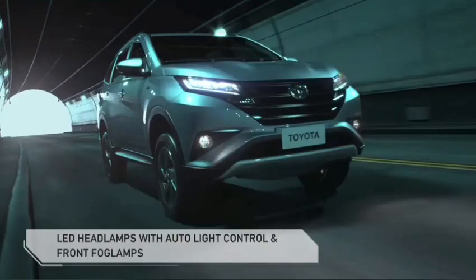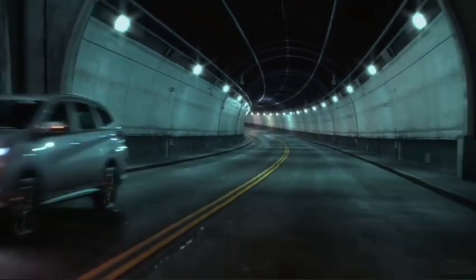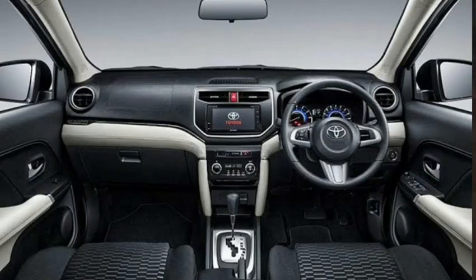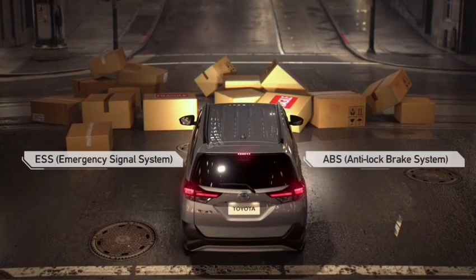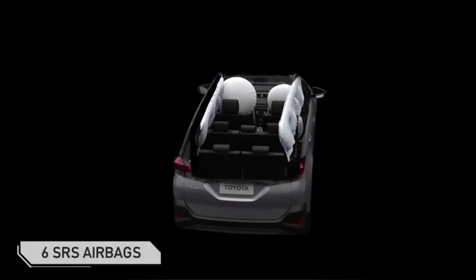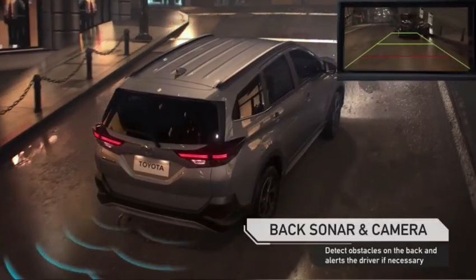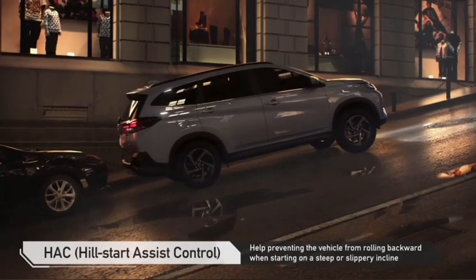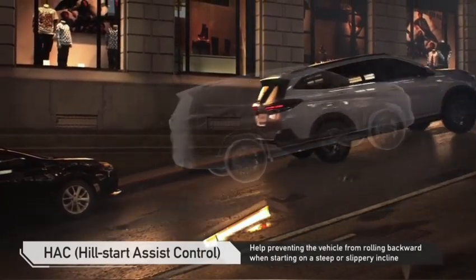You do not get premium interiors like the Toyota Fortuner or the Toyota Innova Crysta in the Rush, but you get a decent interior with a dual tone option. Inside you get a 7-inch touchscreen display with both Apple CarPlay and Android Auto, and also 18 cup holders. The 2nd and 3rd row seats are foldable, and you get separate AC vents and separate charging ports in those rows. The 3rd row is not meant for adults, but children can sit there comfortably.